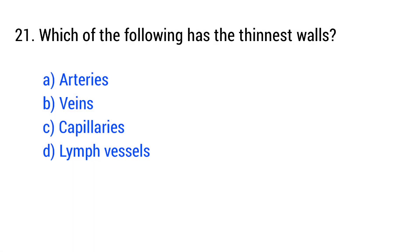Question number 21. Which of the following has the thinnest walls? The right answer is option C: capillaries.